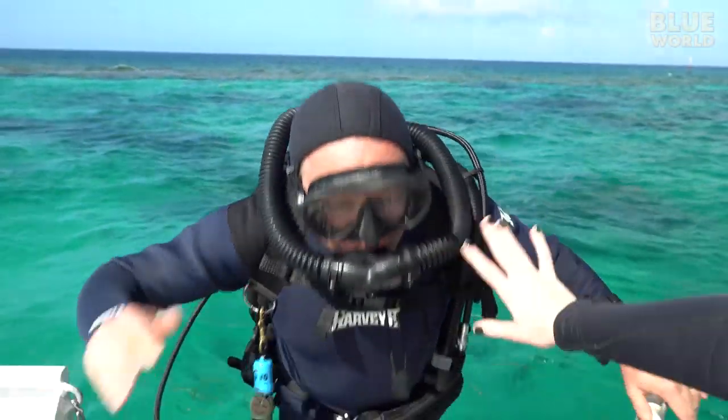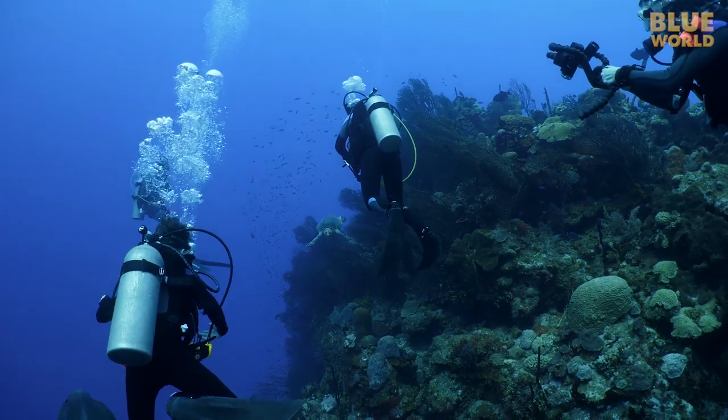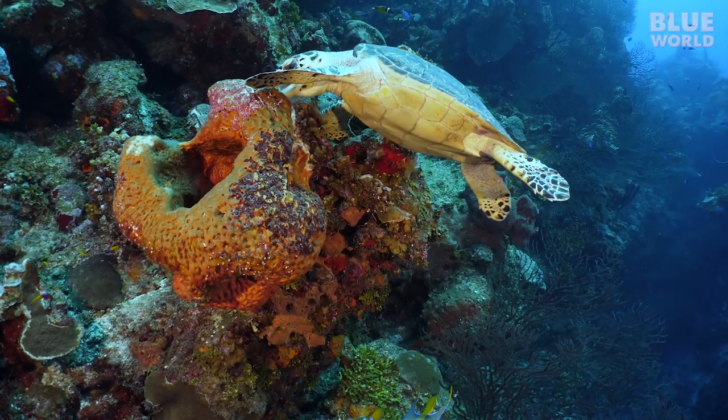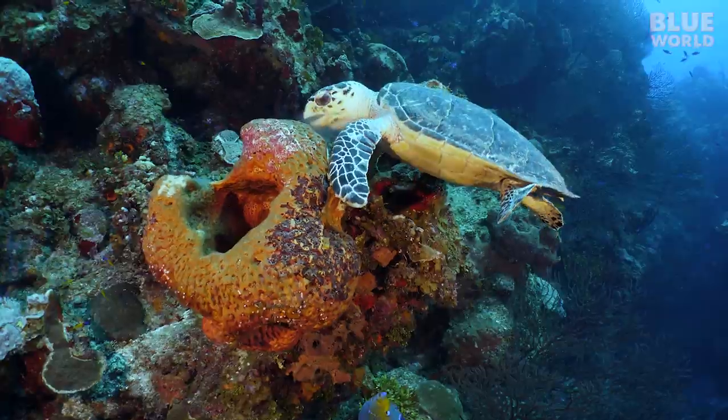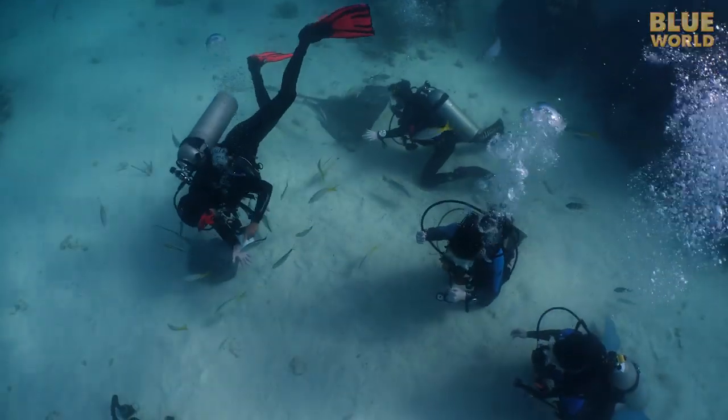The family and I have had some fabulous dives. We've seen lots of marine life, healthy reefs, and of course, we've played with stingrays.